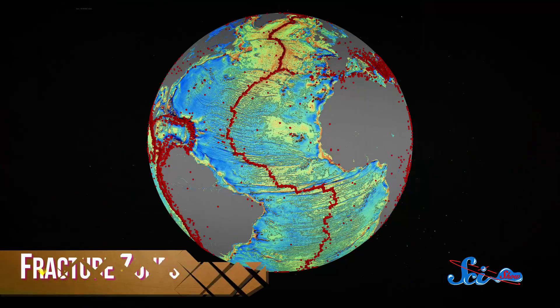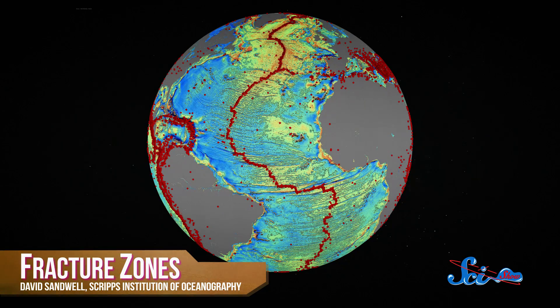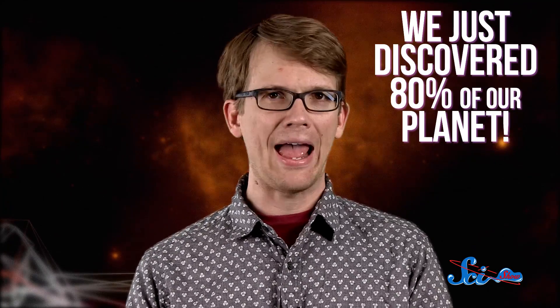The oceanographers traced them from South America to Africa to show exactly where the continents drifted. This new technology could revolutionize our ability to study our geologic history, as well as our understanding of how Earth works today. And also, we just discovered about 80% of our planet.